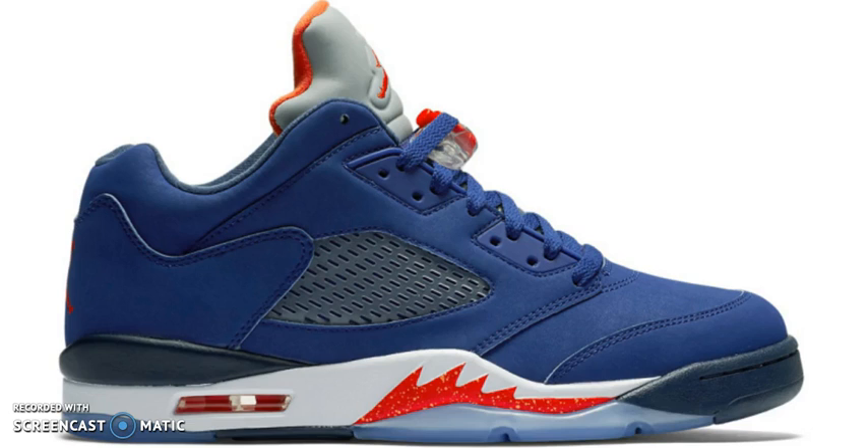You guys know that the Air Jordan 5 is my favorite model — high top, low top, Fusion, it doesn't matter. And yes, I even like the Fusions. I have like two Fusions for those of you who don't know.